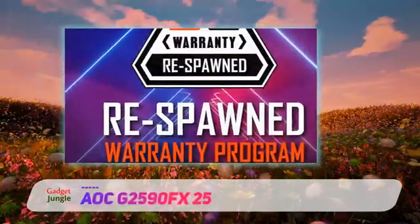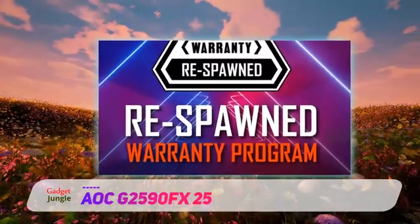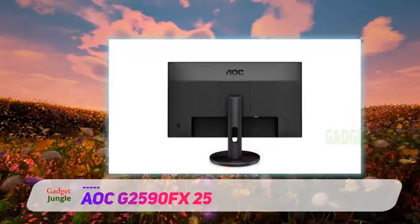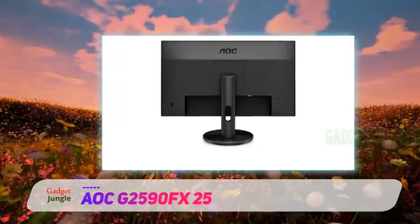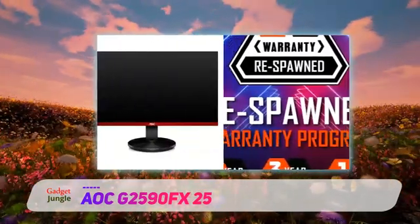AOC G2590FX. Another borderless monitor option for gamers that comes in at an excellent value is the AOC G2590FX. While it does only sport a 1080p resolution display, it does have an insanely fast 144Hz refresh rate, and it is one of the more affordable frameless monitors on this list.